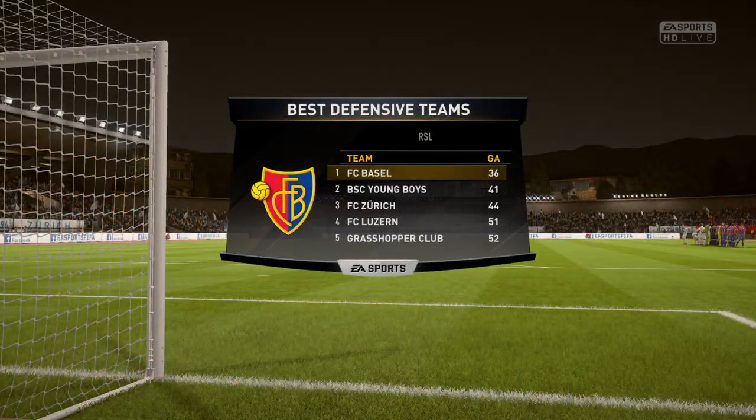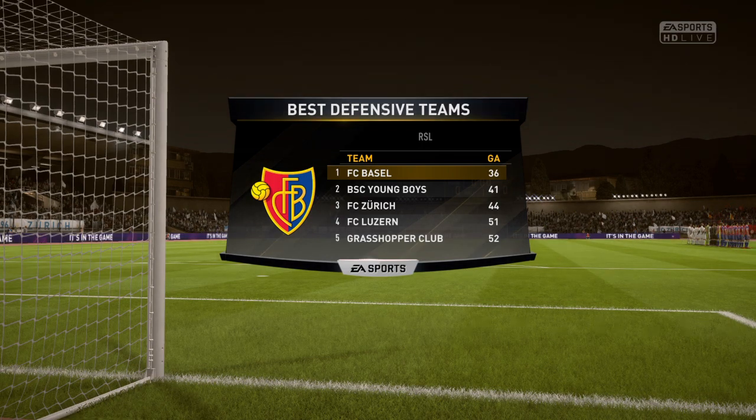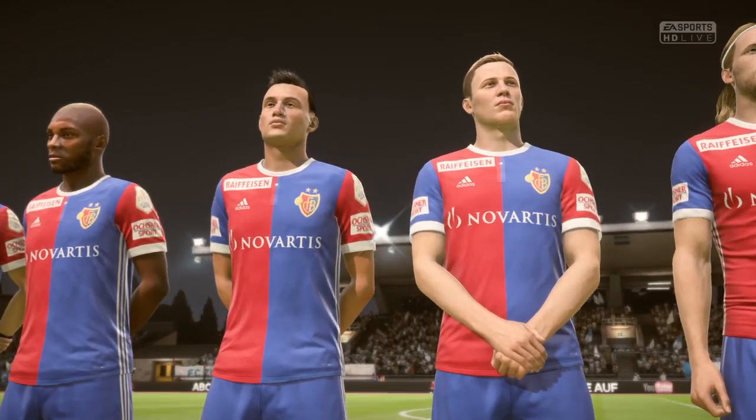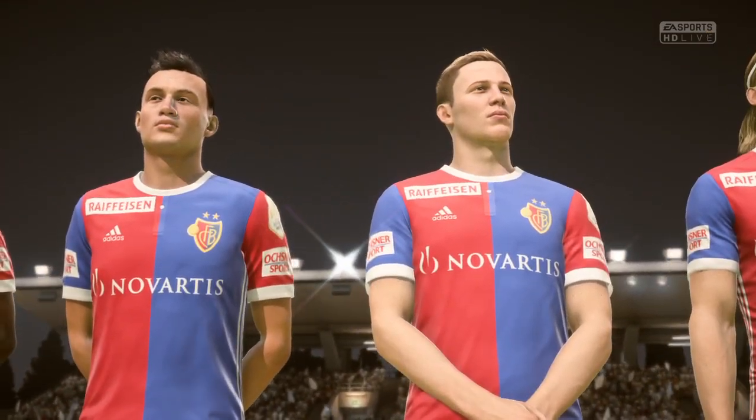The visiting team have been undoubtedly the best defensive team in the division, but that defence will be put to the test here. It's a wonderful asset to have, on the road, coming to a ground like this and to know that you really have got a good defence.